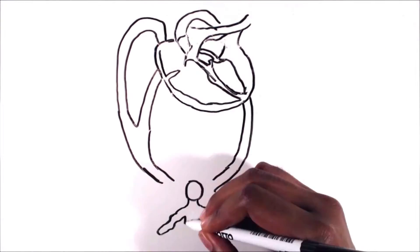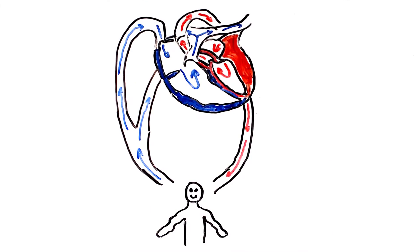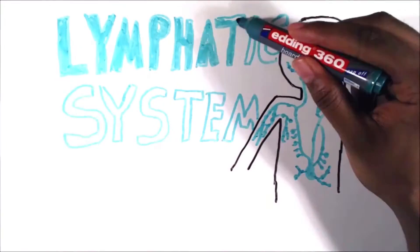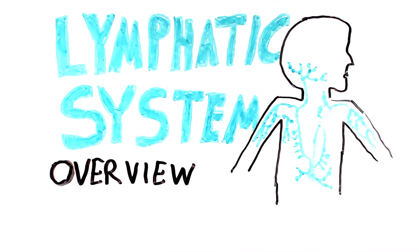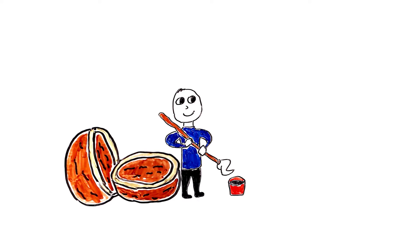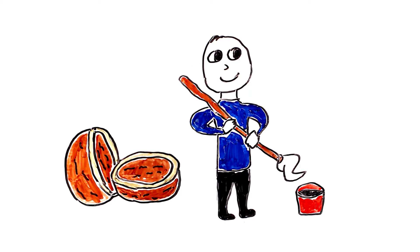You've all heard about the cardiovascular system, the system in which blood is transported around the body. But did you know there's also another system for moving fluids in the body? So what is the lymphatic system? In a nutshell, you can think of the lymphatic system as a bit of a cleaner that picks up excess fluid and its constituents from your tissues and returns it to your blood vessels again.